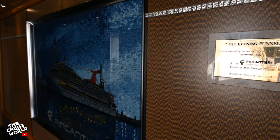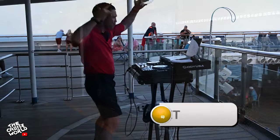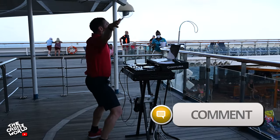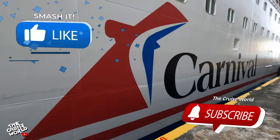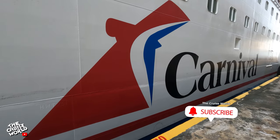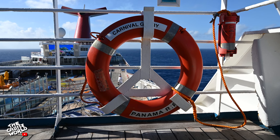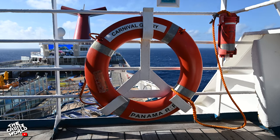We hope you enjoyed this tour of the Carnival Glory. If you've sailed on this Conquest class fun ship before, let us know what your favorite things about her are down in the comments. If you're booked or thinking about booking, let us know what you're looking forward to most. Be sure to hit that thumbs up and subscribe to the channel so you won't miss out on all the cruise content. Remember, life is short — cruising is fun. We'll see you soon.